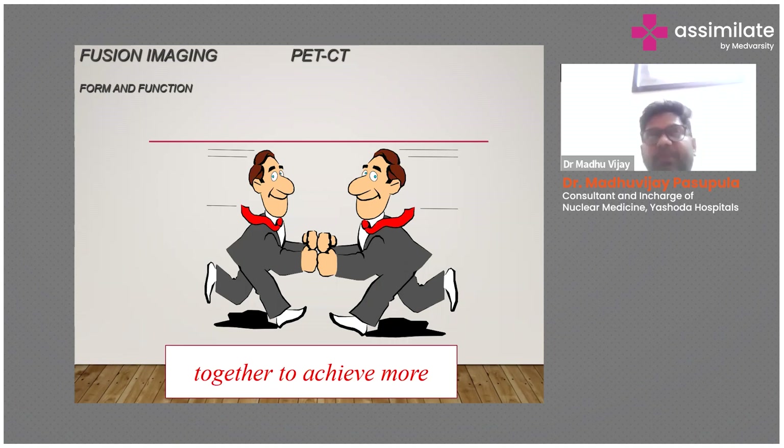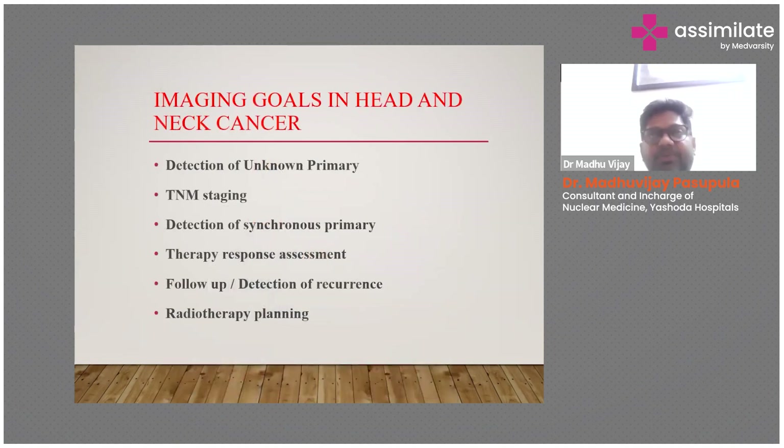This image shows that by fusing two images we can achieve more when compared to individual scans or individual machines. The imaging goals in head and neck cancer are: detection of unknown primary, TNM staging, detection of synchronous primary, therapy response assessment, detection of recurrence, and radiotherapy planning.